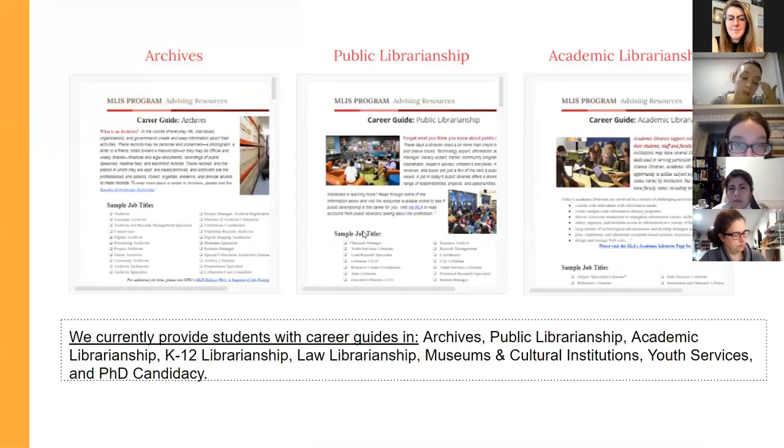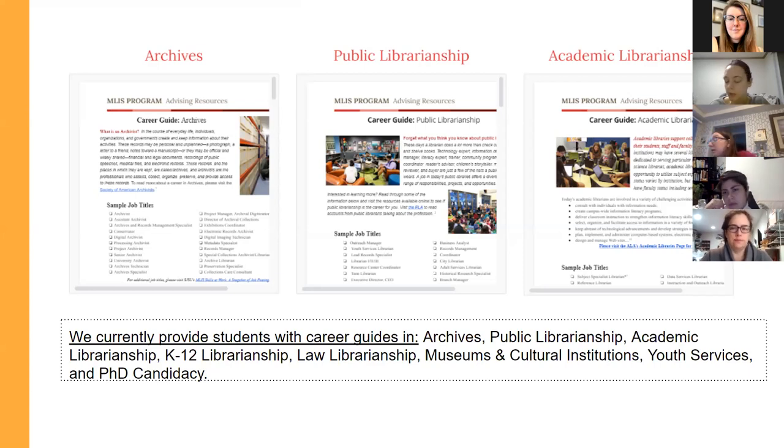We also have career guides to help people choose courses based on careers. Right now we have guides on archives, public librarianship, academic librarianship, K through 12 librarianship, law, museum and cultural institutions, youth services, and PhD candidacy. These advising materials give you an overview of the field, sample job titles, professional organizations you should be involved in, and competencies for each career mapped to our courses. For example, for academic librarianship, you should probably take a teaching or instruction course and an information literacy course.